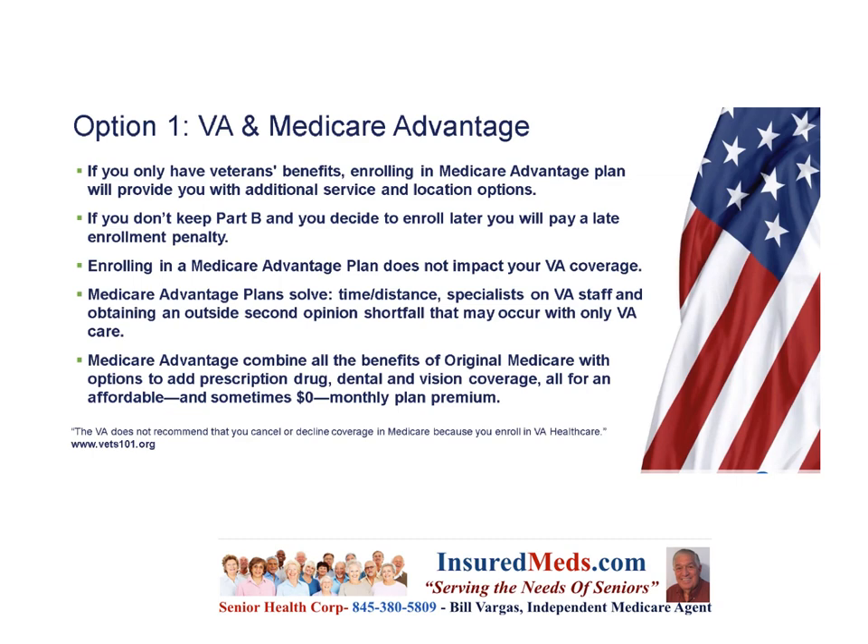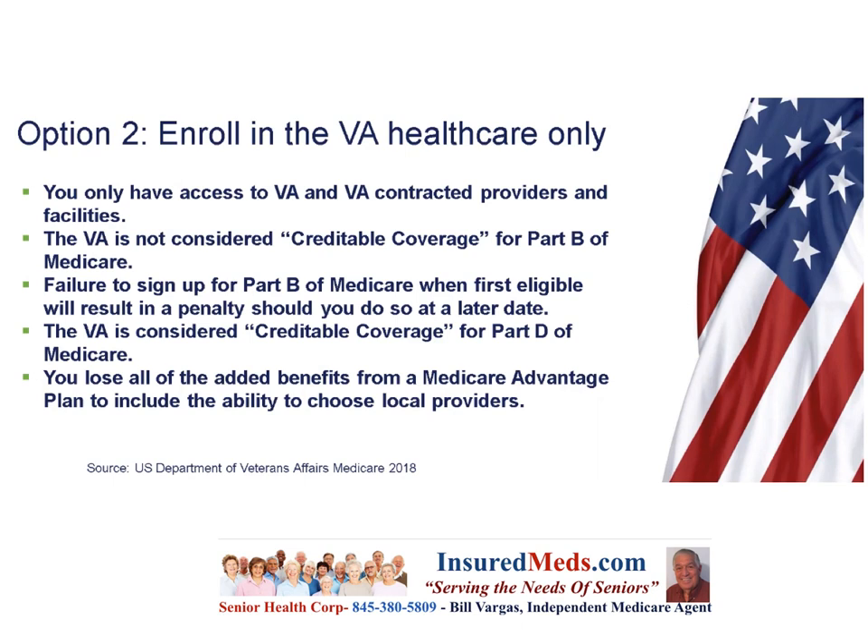You should have Medicare. Option two is to enroll in VA health care only — this gives you access only to VA and VA-contracted providers and facilities. The VA is not considered creditable coverage for Part B of Medicare. If you depend only on VA as creditable coverage for Part B, it is not sufficient. Failure to sign up for Part B when first eligible will result in a penalty if you do so at a later date. VA is considered creditable coverage only for Part D prescription drugs, not for medical. Enrolling in VA only means you lose all added benefits of a Medicare Advantage plan, including the ability to choose local providers.